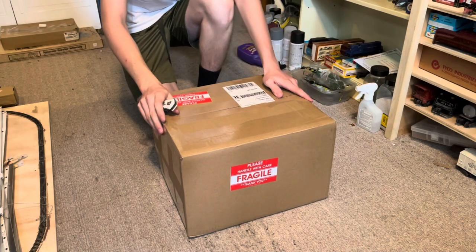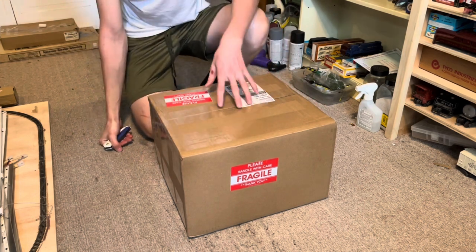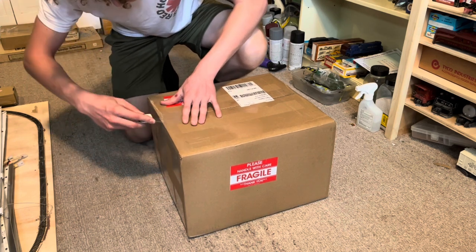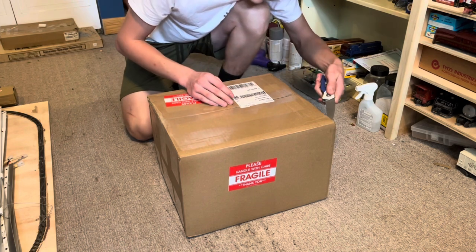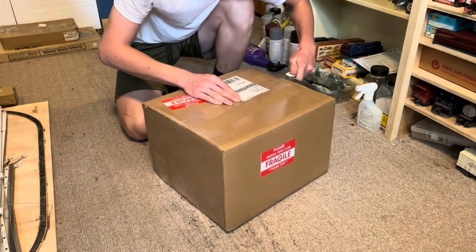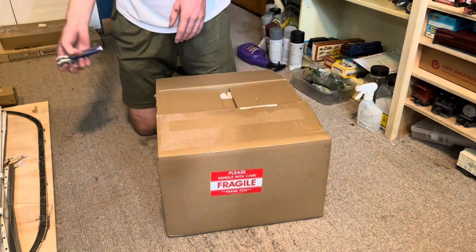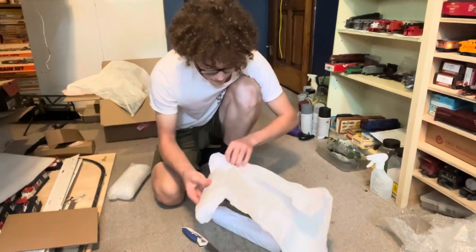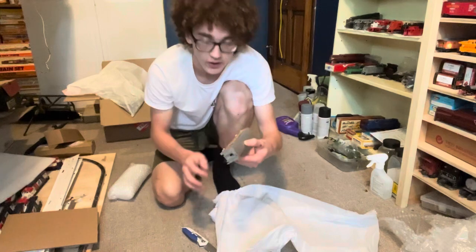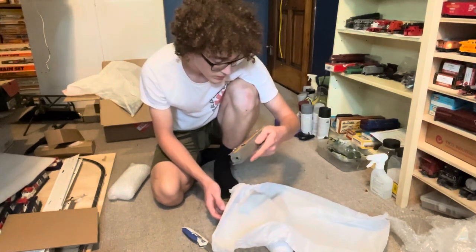We are going to open the first box of the auction results. I do know what's in here and I'll be putting up pictures from the auction as we go through. One of the big things I'm very happy about is to see that this box arrived completely intact. Here is one of the first Tyco streamliner cars — out of the many, I think six that I got — and it's lighted. Wow, this is an amazing car.